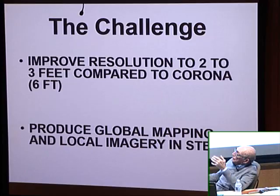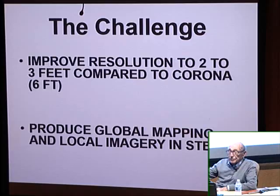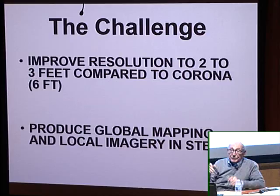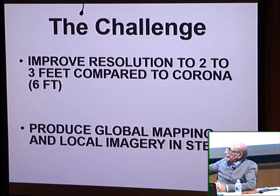The challenge was to improve resolution to two to three feet compared to Corona, and to map the whole land mass of the Earth in stereo. Stereo meant that when we photographed a missile base, we could derive three-dimensional information. All the pictures I'll show you are declassified, but the best ones with good resolution are still sensitive and the NRO won't release them.